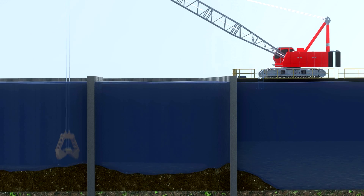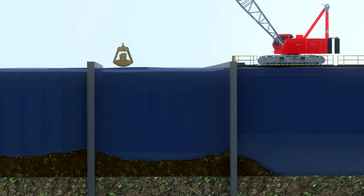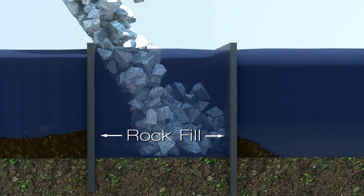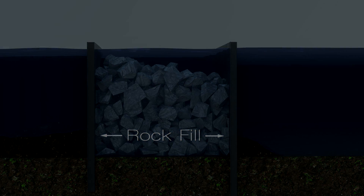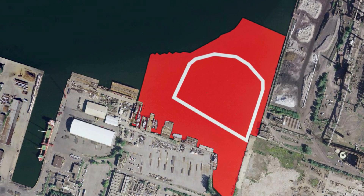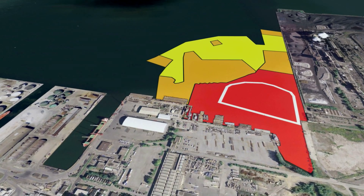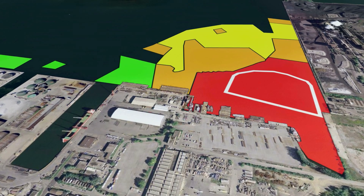Once the walls have been constructed, the contaminated sediments will be removed from between the walls and placed inside the facility by a mechanical dredge and/or high solids pump. Rock fill will then be placed between the inner sealed environmental wall and the outer structural wall to provide additional structural stability. As you can see, the ECF is situated over top of a large portion of the most contaminated sediments, shown in red. The remaining red and orange areas will be dredged and placed within the facility, along with a portion of the lesser contaminated sediment.